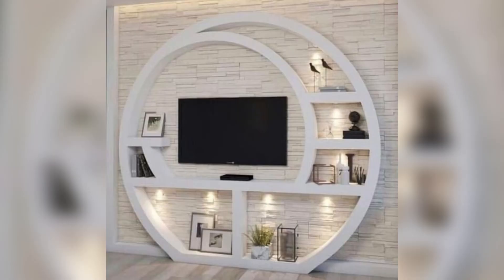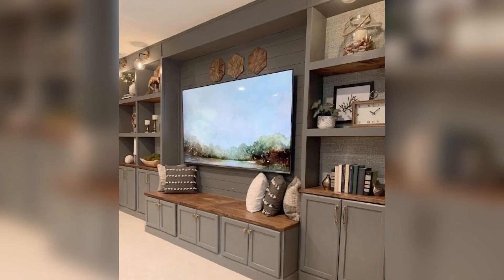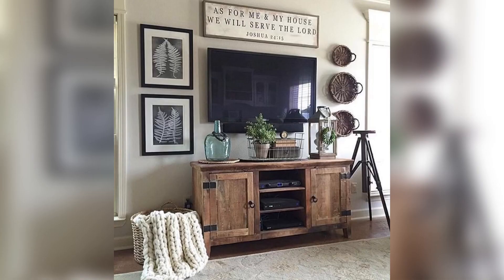Number three: wall-mounted TV with accent lighting. To add a bit of drama to your TV wall, consider mounting your TV on the wall and adding some accent lighting around it. This will create a focal point in the room and make your TV stand out.